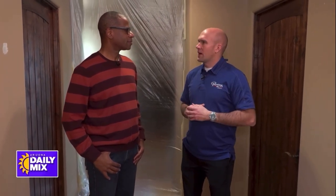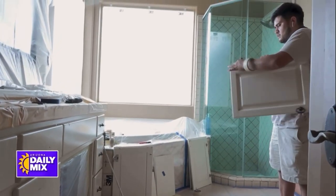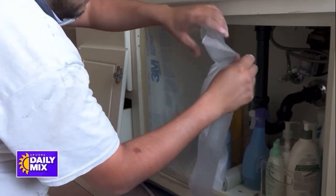How long does the process usually take to paint inside a house? Our average is probably four to five days. Some projects, like this one, are going to be a little bit longer than that. If we're doing cabinets or different trim work, things can take a little bit longer.